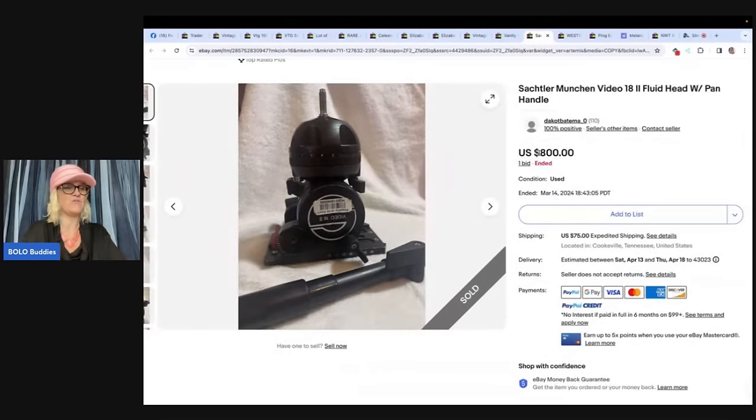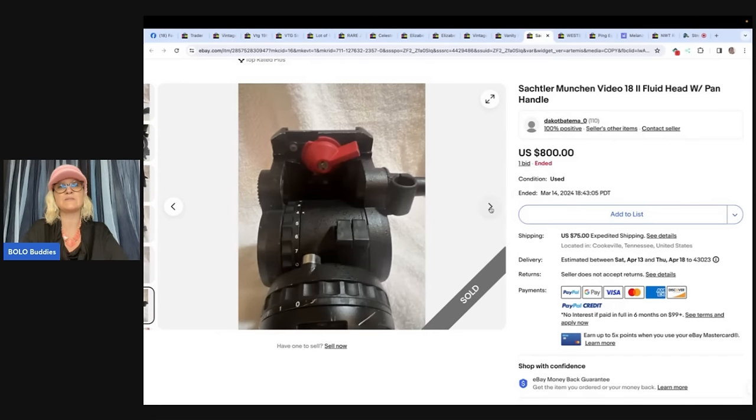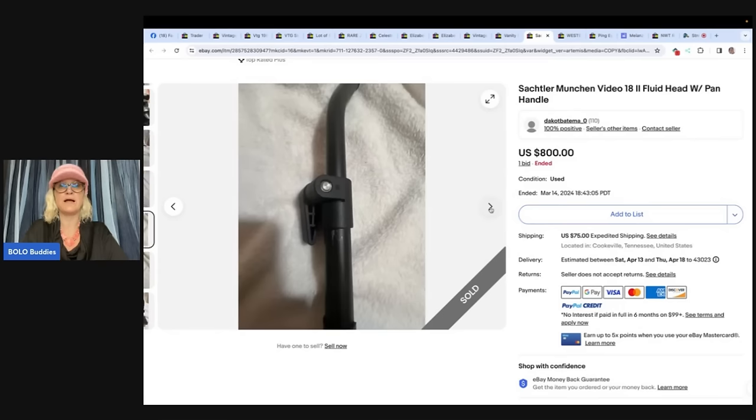My biggest sale on eBay so far: a Sachtler or Munchen — specializes in camera mounts and tripods. Paid $265 at a local auction house in Tennessee. Probably should have listed with offers instead of a seven-day auction, but still came out ahead — sold it for $800. I always say start your auction at what you would list it for on Buy It Now, so start it high. Maybe they go for over a thousand; I have no idea. Definitely be on the lookout for this brand.